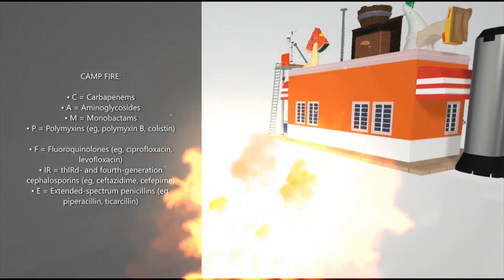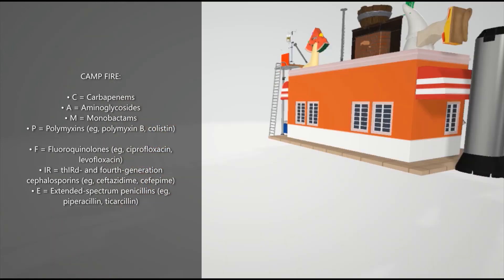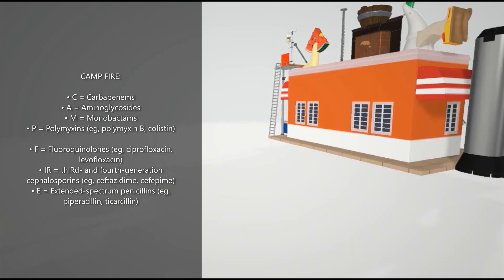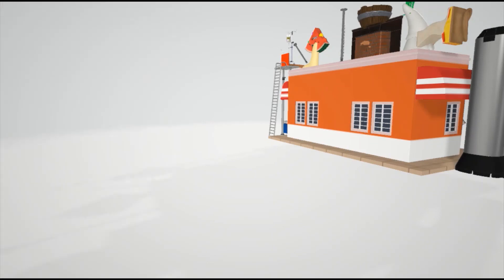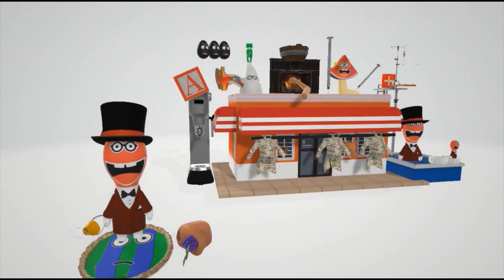In the back of the store, he has a campfire to help us remember the treatment. C for carbapenems, A for aminoglycosides, M for monobactams, P for polymyxins, F for fluoroquinolones, R for third and fourth generation cephalosporins, and E for extended spectrum penicillins. That was actually a First Aid mnemonic — I put the fire here just to make it more memorable. I hope you enjoyed this extremely weird video. Take care.